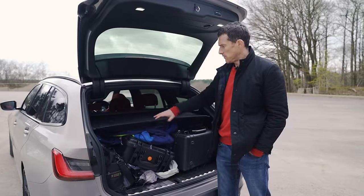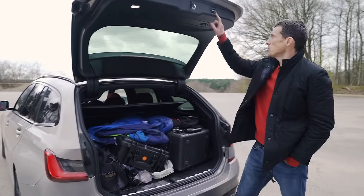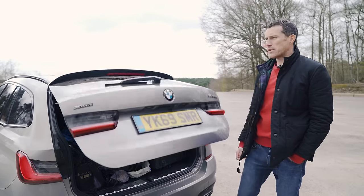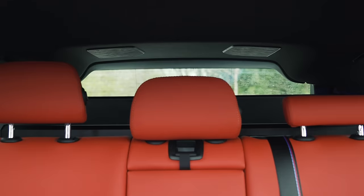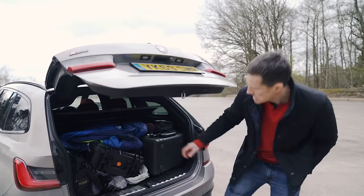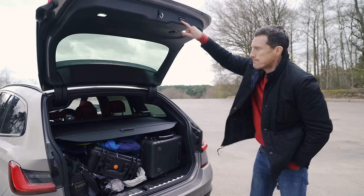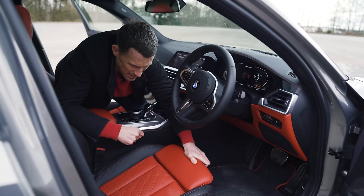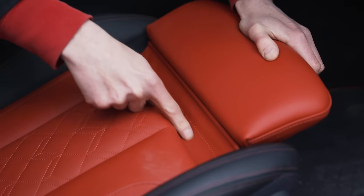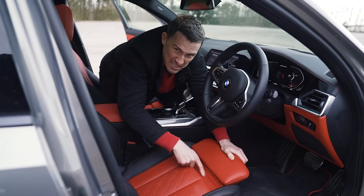Fourth: the load cover flips up for easy access, which is handy, but the problem is you shut the boot, get back in the car, look in the rearview mirror and realise it's still up — so you have to get back out and sort it. Fifth: the seat base extender is great for under-thigh support, but the trough it creates captures crumbs. It's pretty grim.